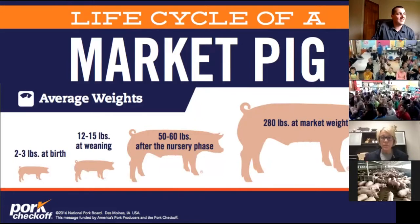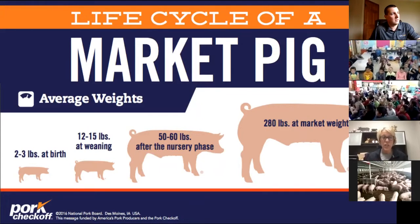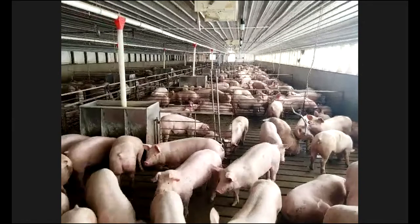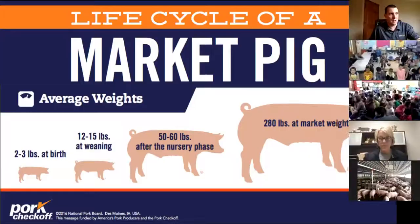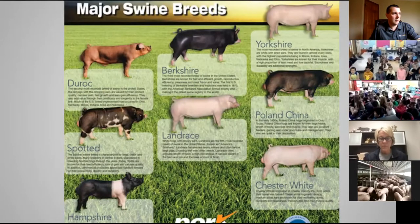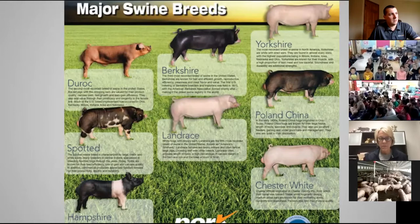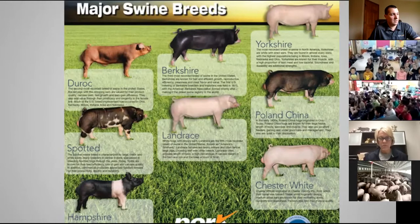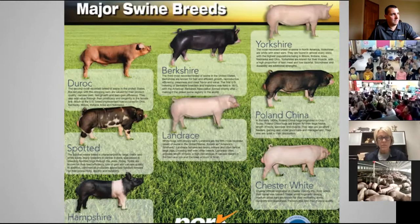Our pigs are a mixed breed — we have a Camborough female crossed with a Landrace and Yorkshire, and another breed on the boar side as well. They are a PIC genetic line.